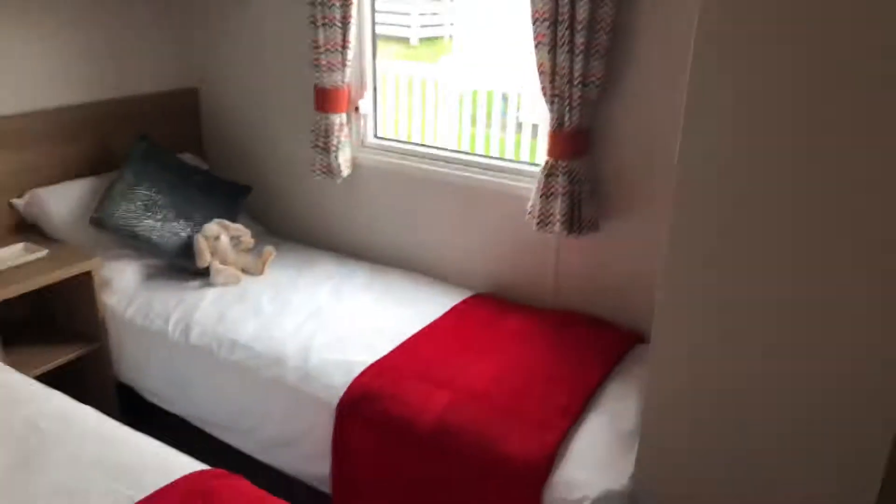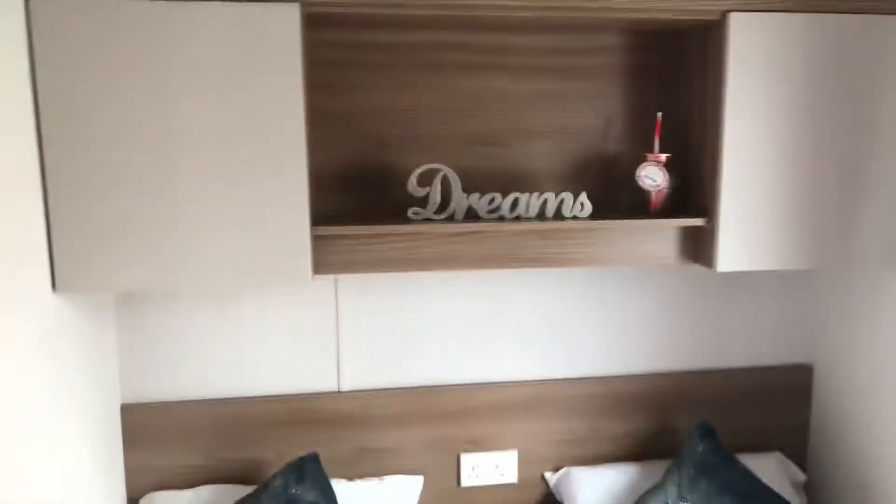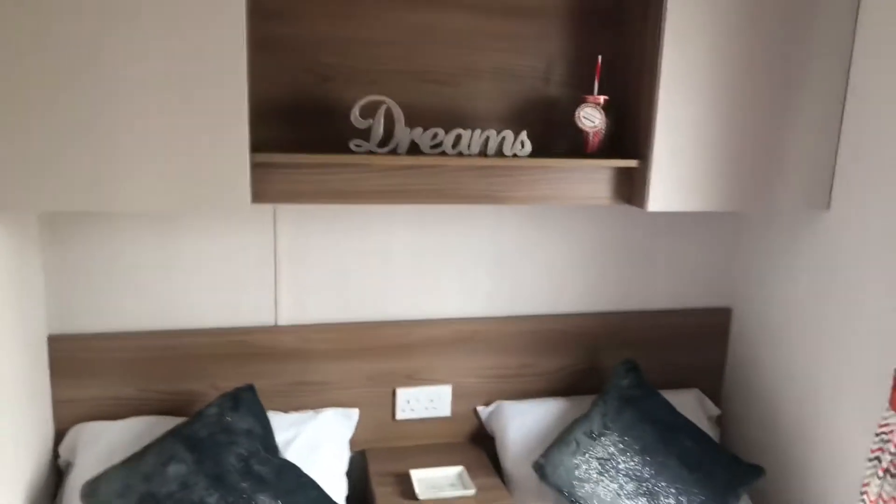The first room is a twin bedroom which has got a full-length wardrobe, twin beds, and cabinets up above for extra storage.